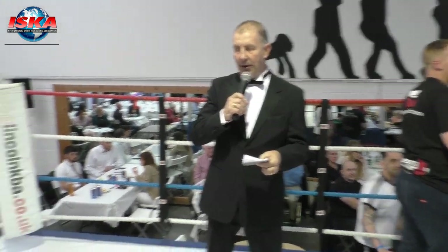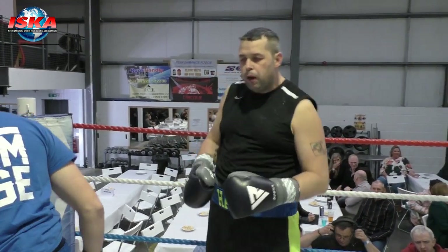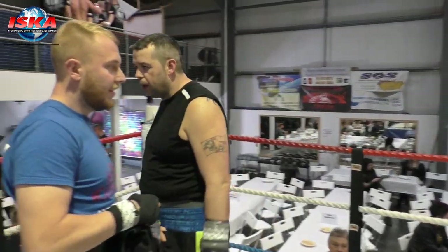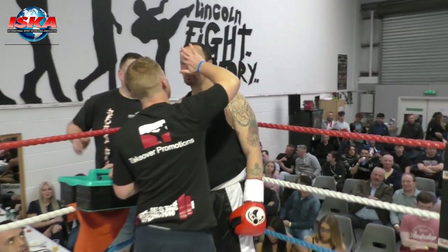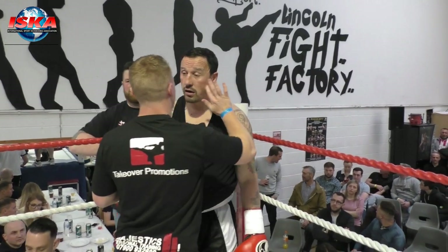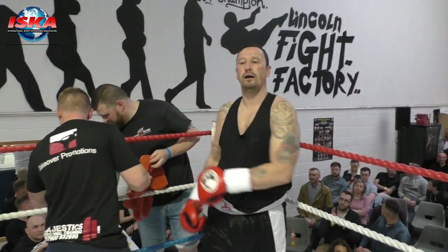Boxing out of the blue corner, wearing the black, yellow, and blue. He tips the scales at one hundred and sixteen kilograms. He brings to the ring a ten-fight record with seven wins. From Stoke-on-Trent, Kev Hall. Boxing out of the red corner, wearing the black and white. He tips the scales at a hundred and ten kilograms, he brings to the ring a seven-fight record with five wins. From the Lincoln Fight Factory, Jason Barr.